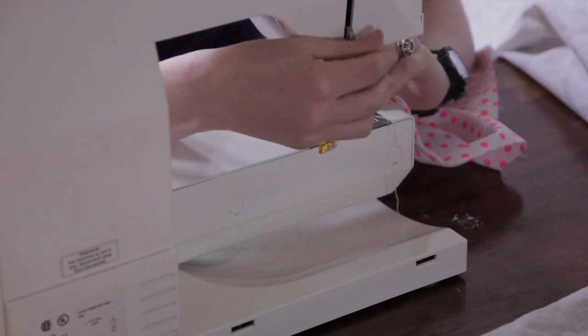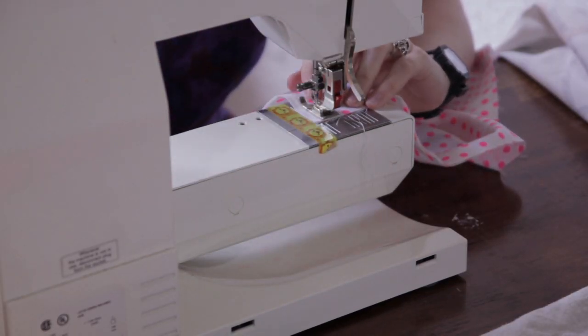Responsibilities of a fashion design intern — that is a large topic. Basically anything that contributes to the creation of a collection falls under the responsibilities of a fashion design intern. So you listen to your boss, they tell you what to do, and you do it.